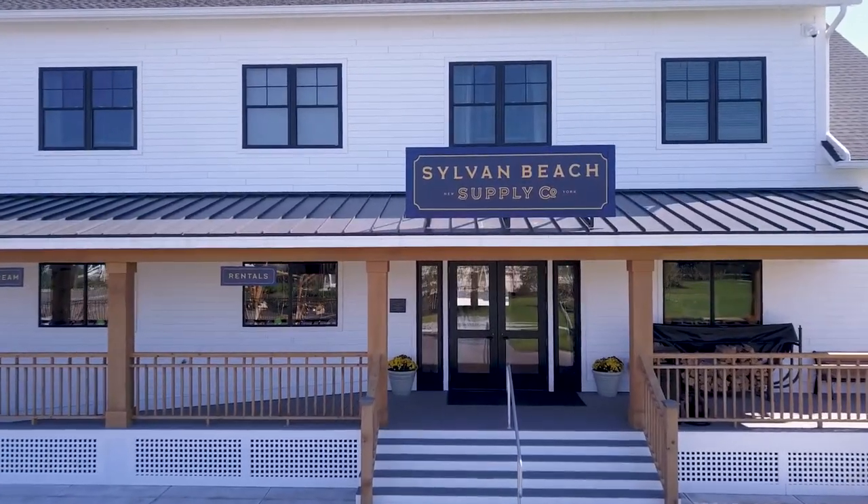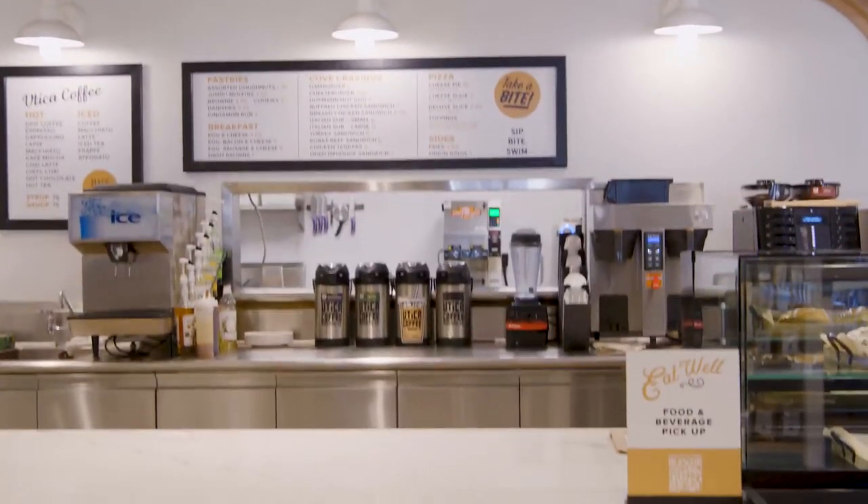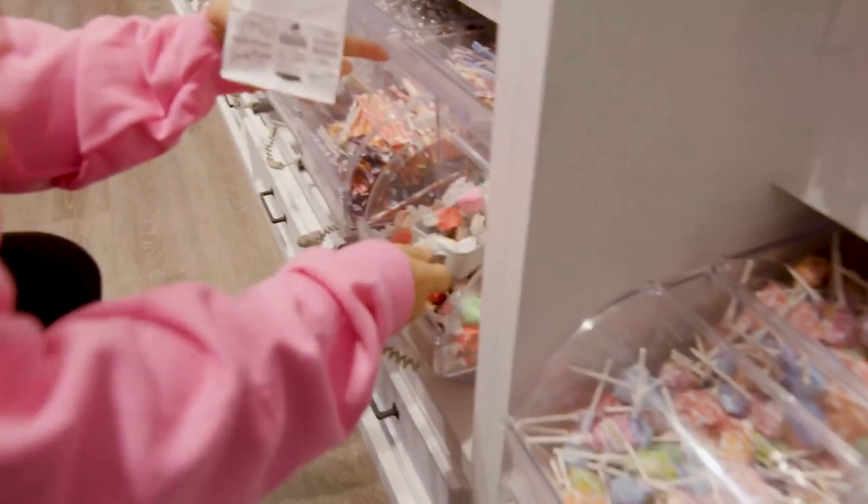Sylvan Beach Supply Company has a cafe that features an ice cream bar and a coffee bar. My favorite thing off the menu are the breakfast sandwiches. It has a huge candy wall that is perfect for kids and adults alike.